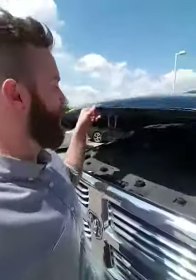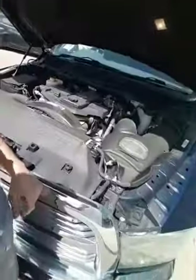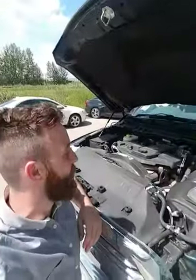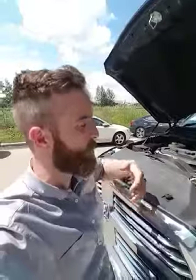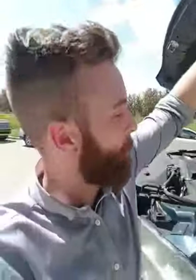Underneath the engine bay is that legendary 6.7 liter turbo Cummins diesel engine — the most trusted engine in trucks. And it's backed with the Aisin transmission, the 6-speed transmission, which is used in commercial vehicles.